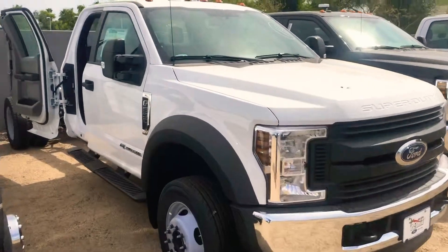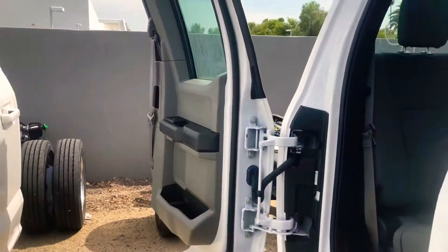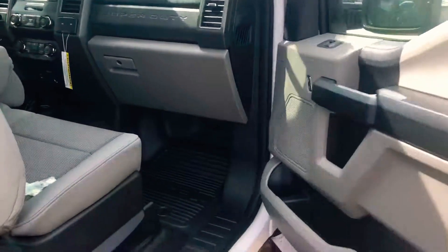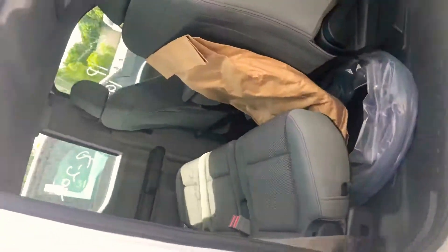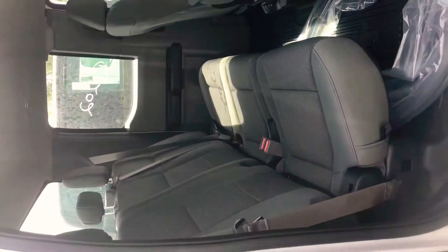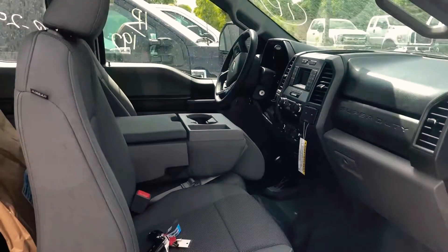I'm showing you the difference in size in the back. You can see that this suicide door opens up 180 degrees — obviously can't open up too wide — but you have a ton of room back here. With the SuperCab 4x4 configuration, there's a lot of room where you can move those seats up and everything.